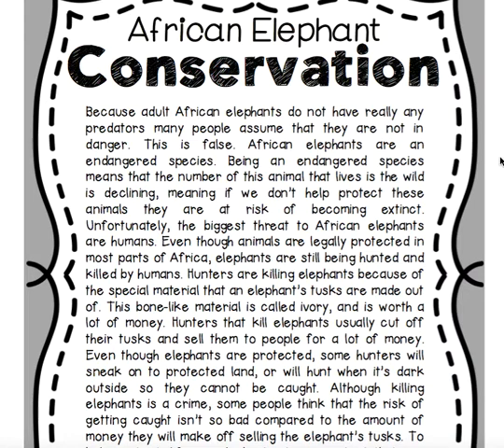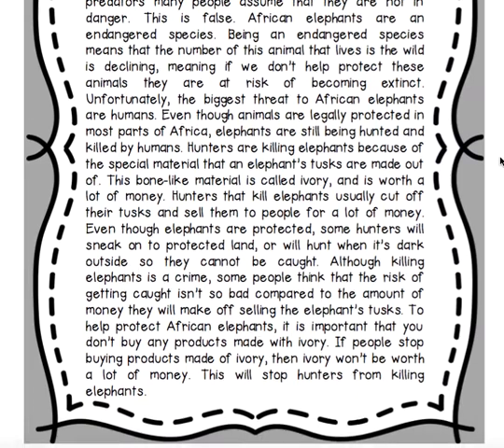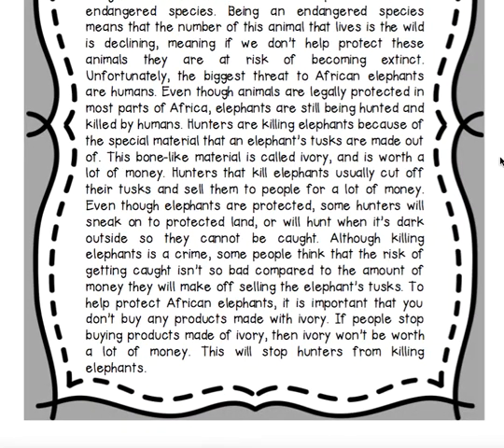Unfortunately, the biggest threat to African elephants are humans. Even though animals are legally protected in most parts of Africa, elephants are still being hunted and killed. Hunters kill elephants because of their tusks, which are made of a bone-like material called ivory that is worth a lot of money. Hunters cut off the tusks and sell them for profit. Some hunters sneak onto protected land or hunt at night so they cannot be caught, and some feel the risk of getting caught isn't bad compared to the money they will make off selling elephant tusks.